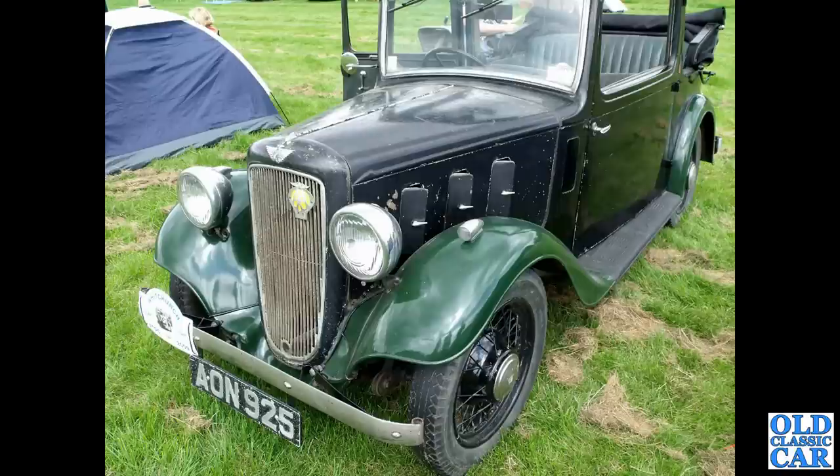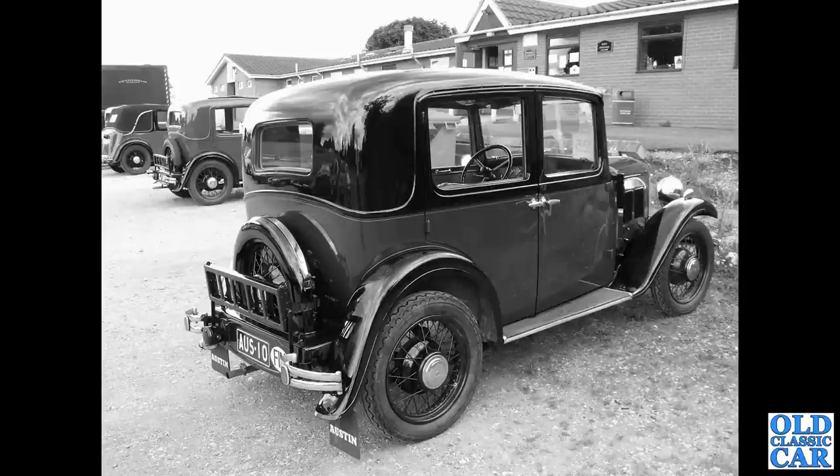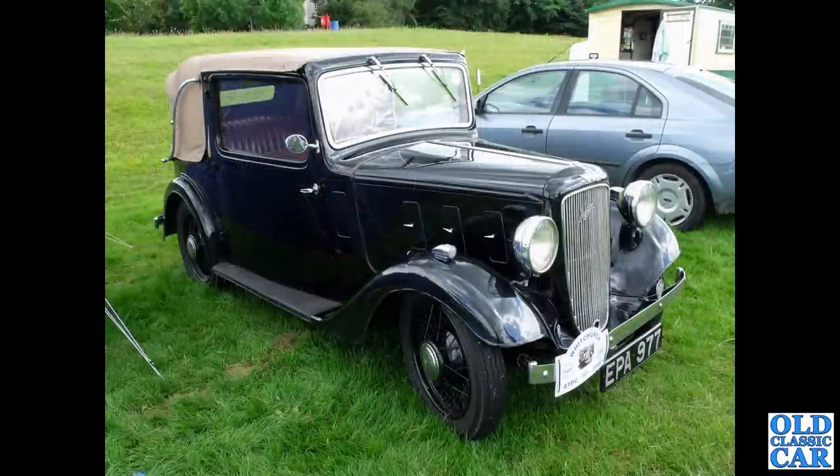Still plenty more pre-war Austins to go. We've got a rear three-quarter view of a left-hand drive Austin 10-4 with a Finland plate on the back. This had come over for the Austin 10 Drivers Club rally held at Whitchurch. EPA977 — this is a 1936 Austin 10-4 Colwyn Cabriolet, I believe.